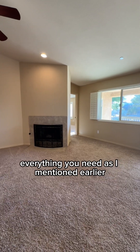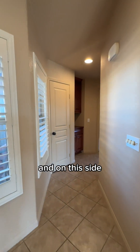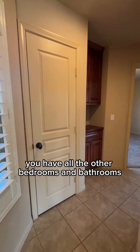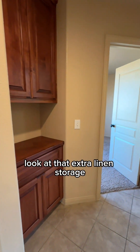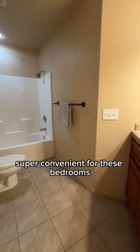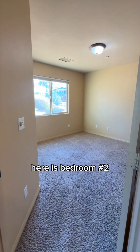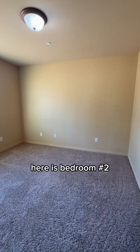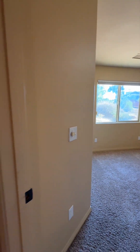As I mentioned, this home has a split floor plan — that was the primary bedroom. On this side you have all the other bedrooms and bathrooms. You have closet space, extra linen storage, and the bathroom is conveniently located right here for these bedrooms. Here's bedroom number two — nice size, everything you need.